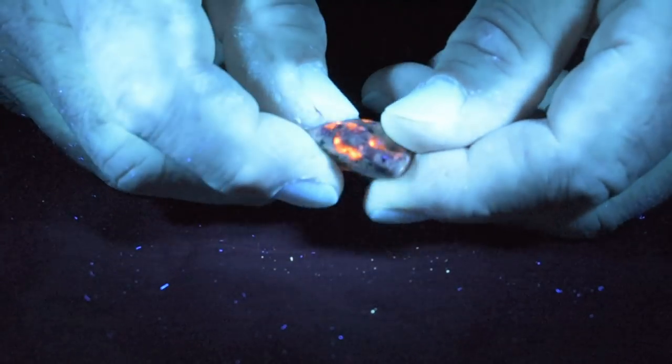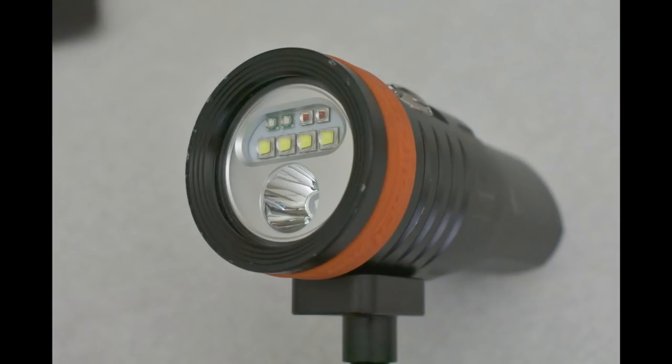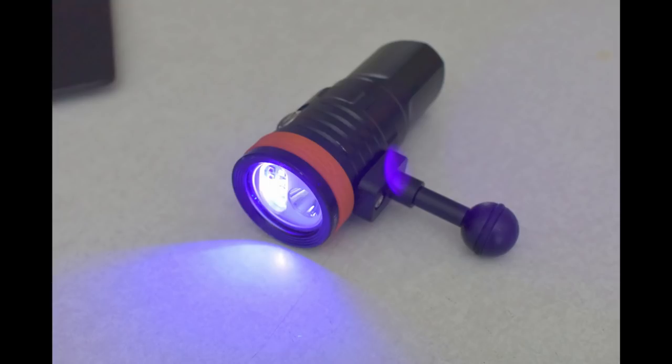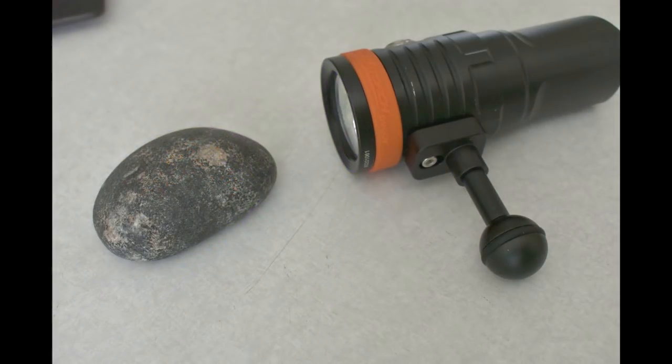I came across my first youperlite this summer while scuba diving at night with a couple of my new OrcaTorch dive lights. These dive lights have two LEDs that helped me find a few of my own youperlites. The following video takes place at night, and if you're not familiar with blacklights, just know that they only work in the dark.